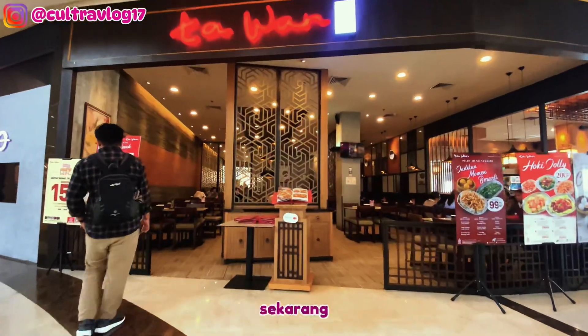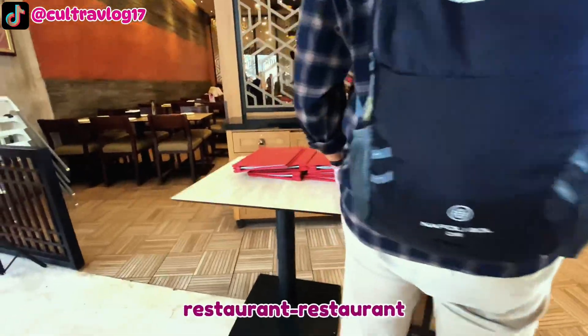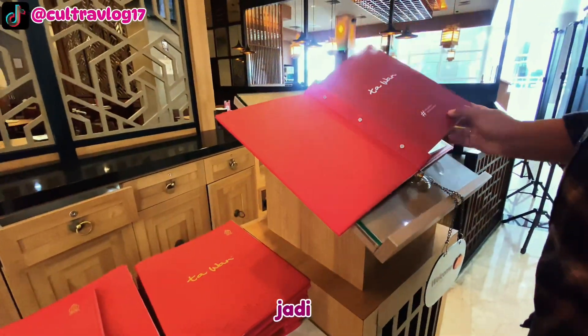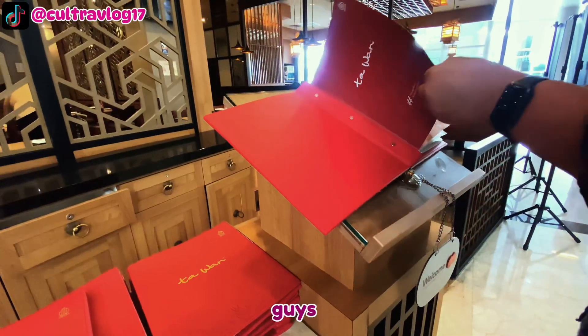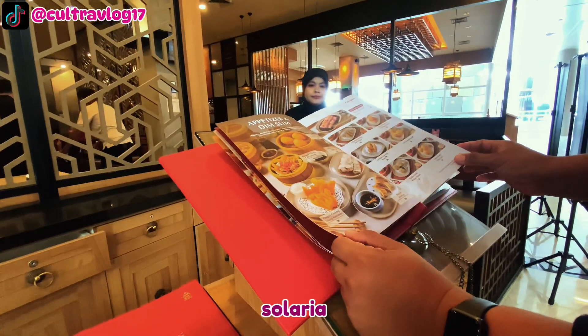Sekarang kita sudah berada di depan restoran Tawan. Seperti biasa di depan restoran-restoran ini pasti sudah disediakan menu-menunya, jadi boleh dilihat-lihat dulu. Dari menu yang aku lihat, ini campuran menu dari Imperial Kitchen dan Solaria.